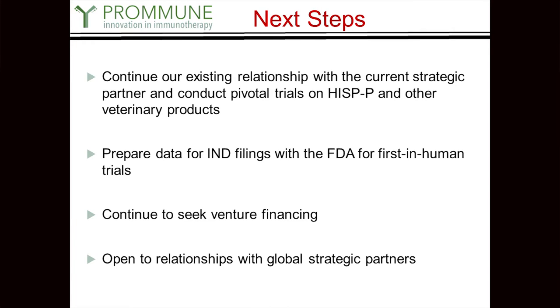We have a strategic partnership with a company where we do all of our large animal testing. We are preparing the data for IND filings with the FDA for a first-in-human trial — we're probably going to use the HISP-H peptide for the human application. We are also continuing to look for venture funding as well as strategic partnerships as we go along.